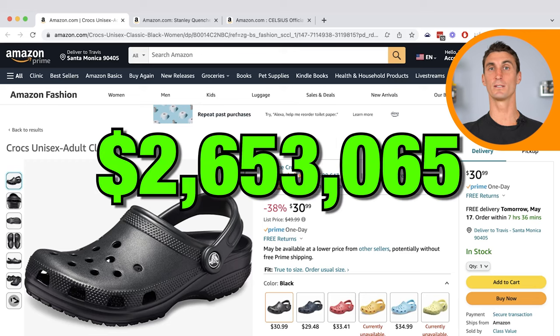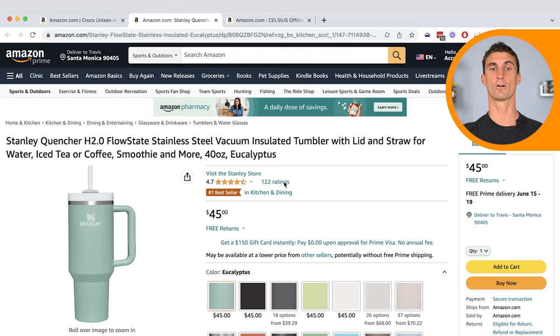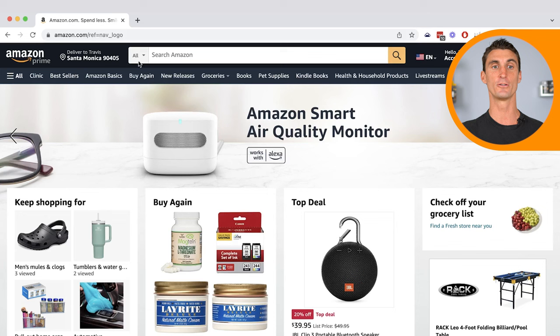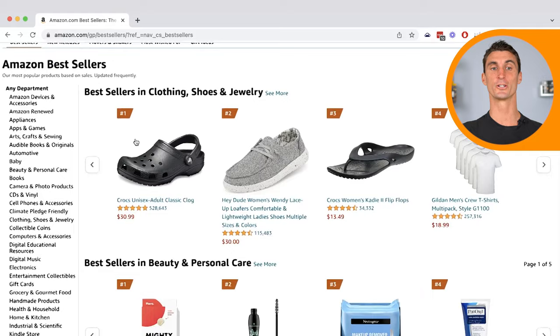This product is making $2 million per month on Amazon. This product over here is making $3 million per month, and this product is doing over $4 million in sales every single month. I'm gonna show you the secret you can use to make millions of dollars on Amazon. All you have to do is go to Amazon and click on the best sellers tab.